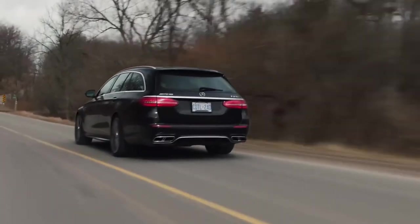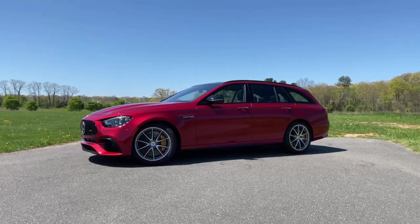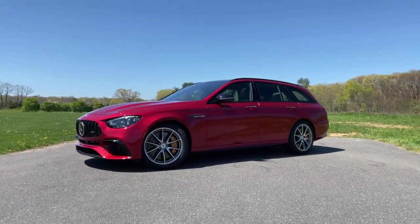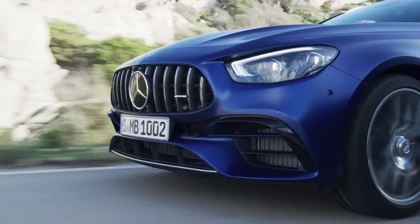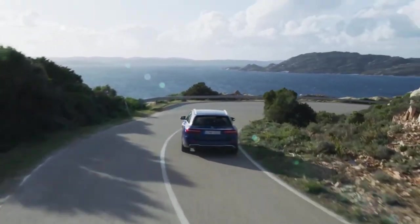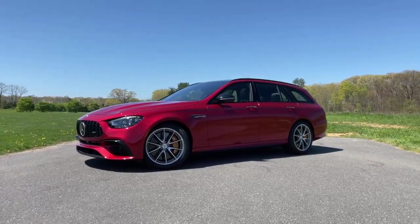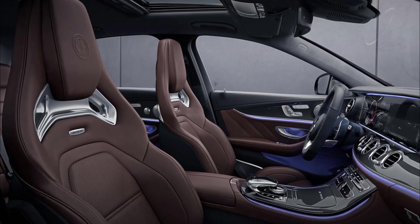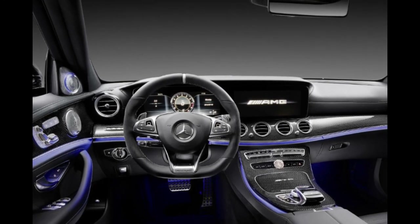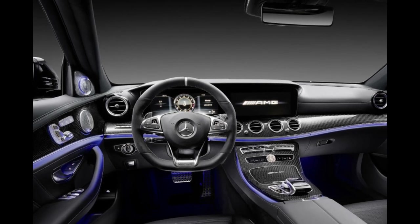The E63S twin-turbo V8 engine, which produces 603 horsepower and 627 pound-feet of torque, is the real star. The vehicle accelerates from 0 to 60 miles per hour in 3.4 seconds and can reach a top speed of 180 miles per hour. The new AMG three-spoke steering wheel, standard heated and massaging front seats, and a 12.25-inch dual-screen cockpit with the Mercedes-Benz User Experience Digital Cluster Infotainment System are the most noticeable interior modifications.